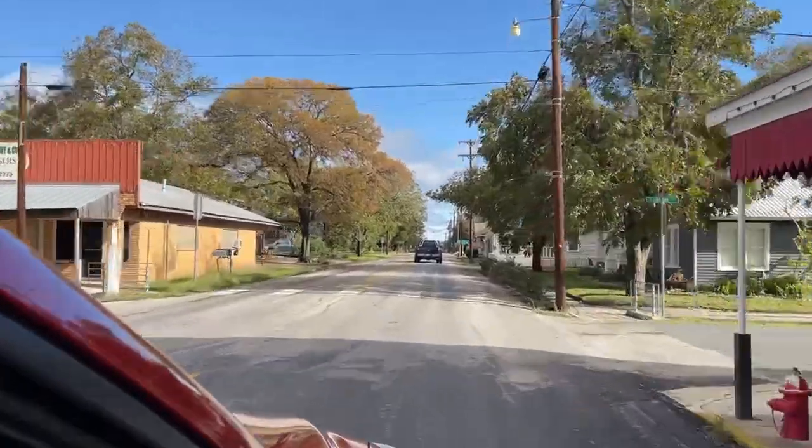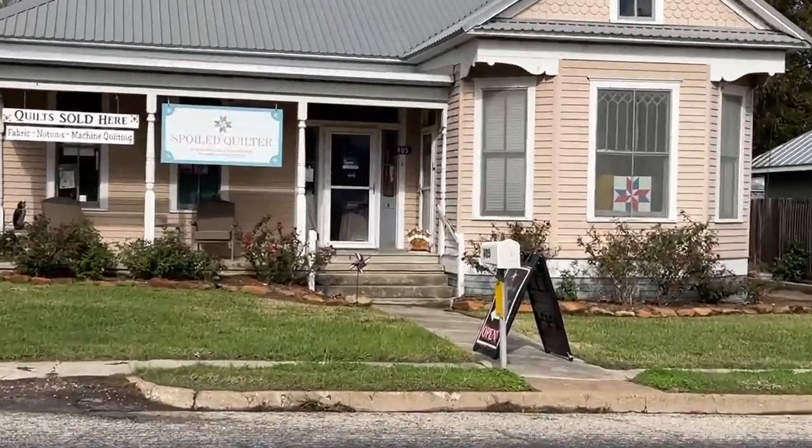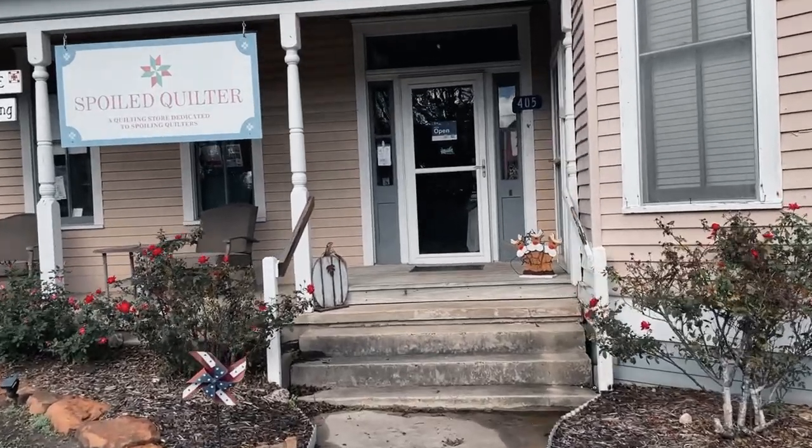Between Houston and Austin off of Highway 71 is the sleepy little town of Fayetteville. In a small Victorian house on East Main Street is a shop called The Spoiled Quilter, and that's where our story begins. Today I'm taking you from fabric to finish and showing you how I made a skirt in two days. Let's go behind the scenes while I sew McCall's 8205. I'm Toni and this is So So Lounge.